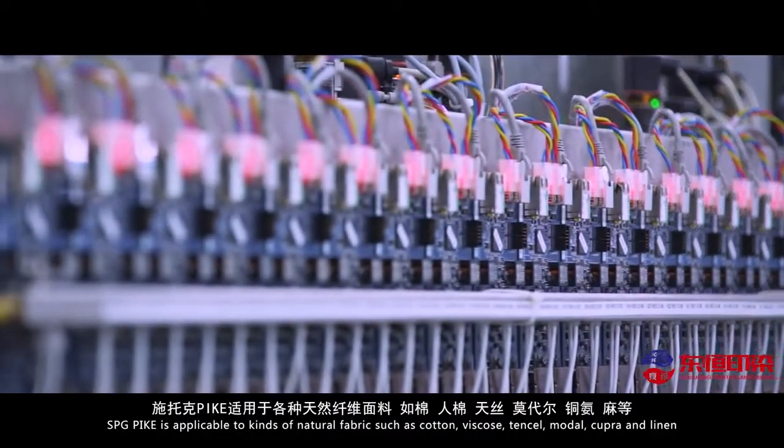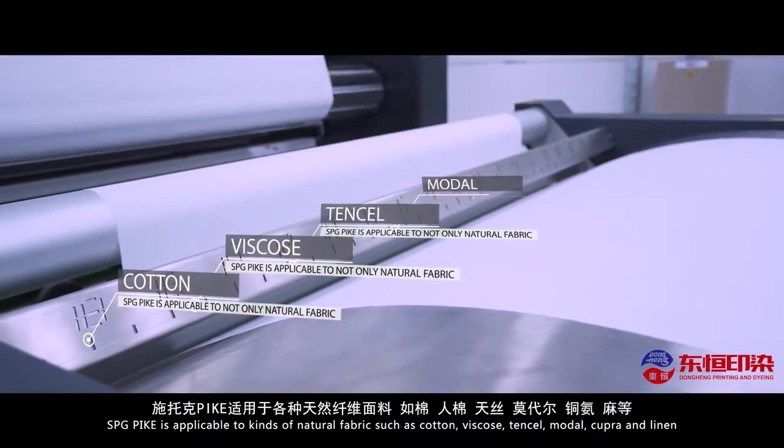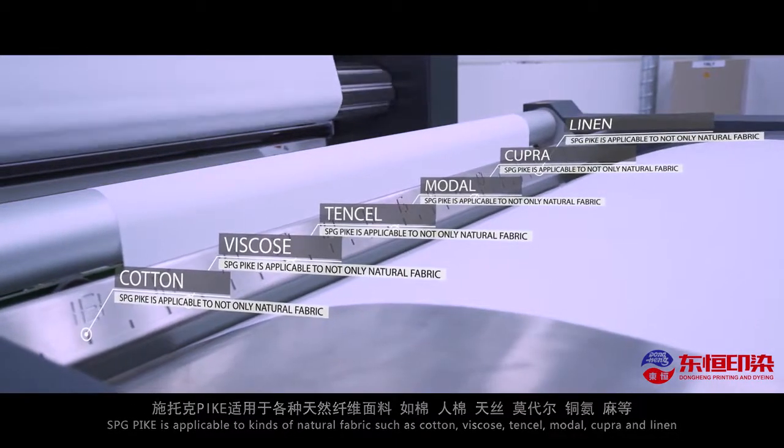SPG Pike is applicable to kinds of natural fabrics such as cotton, viscose, tensile, modal, cupra, and linen. SPG Pike is one of the most efficient methods available.